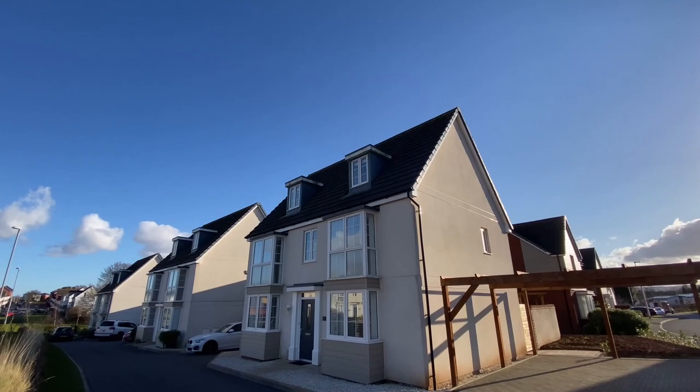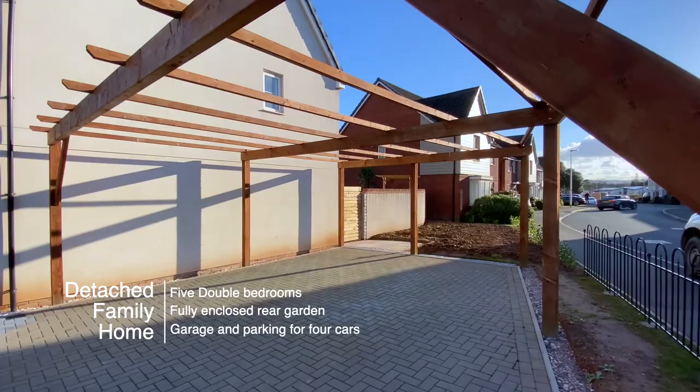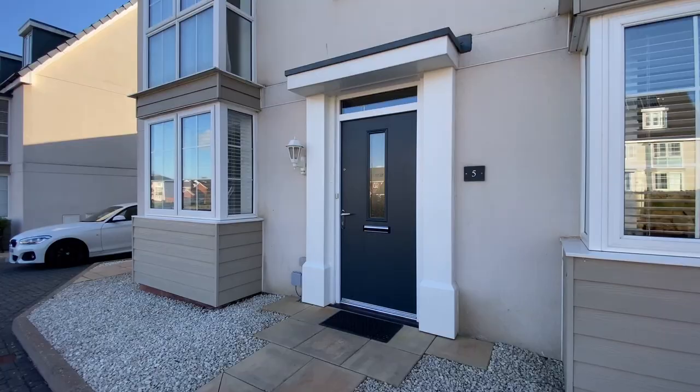Welcome to number 5 New Court Way, a superbly presented detached family-sized home in a popular residential address. The property has a fully enclosed private rear garden, as well as parking for up to four cars and a single garage.